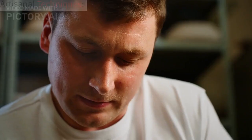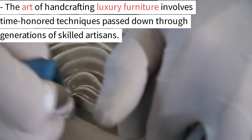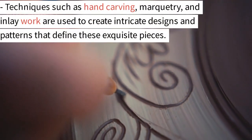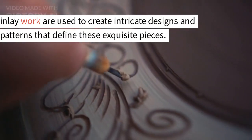3. Artisanal techniques. The art of handcrafting luxury furniture involves time-honored techniques passed down through generations of skilled artisans. Techniques such as hand carving, marquetry, and inlay work are used to create intricate designs and patterns that define these exquisite pieces.